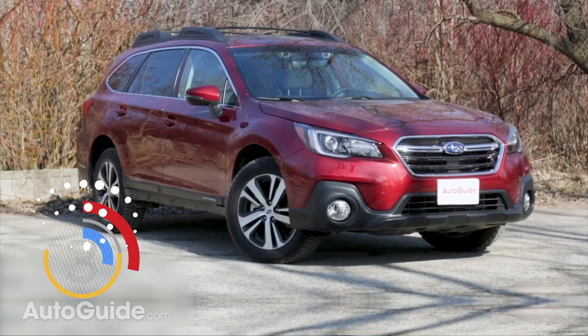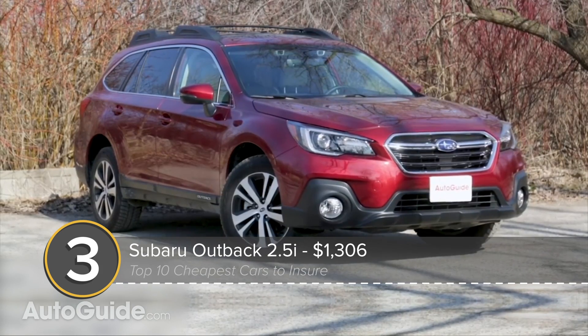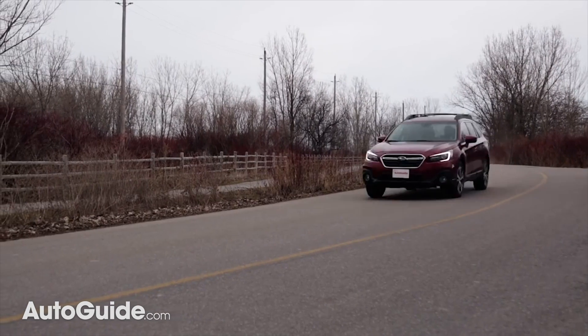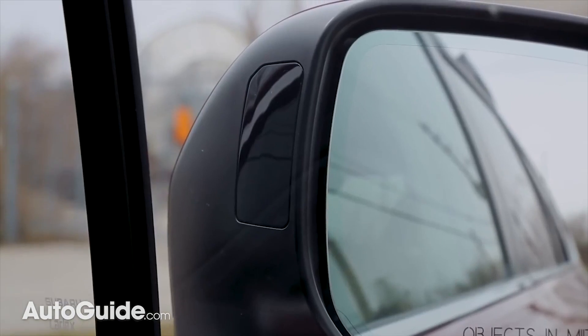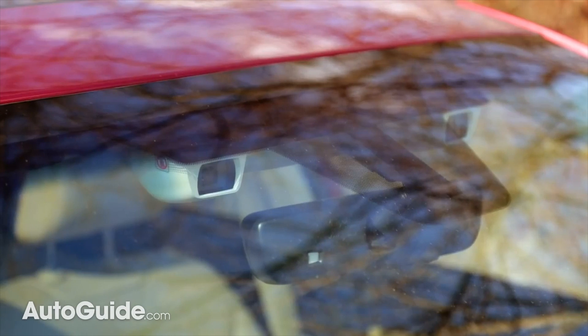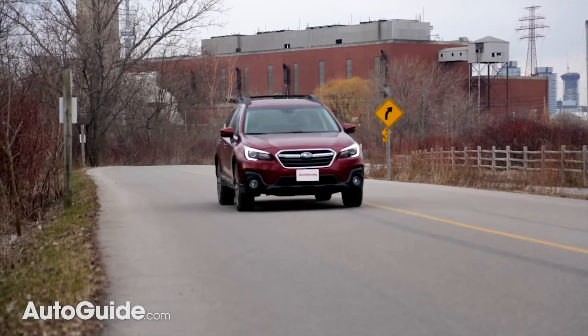Even cheaper than that is the Subaru Outback 2.5i, which clocks in at $1,306 to insure. Spend that buck you saved on some potted meat at your local dollar store. Insurance companies love Subarus because they come with lots of safety equipment and are relatively inexpensive. This base Outback starts at just $27,000.